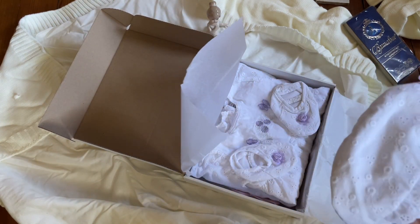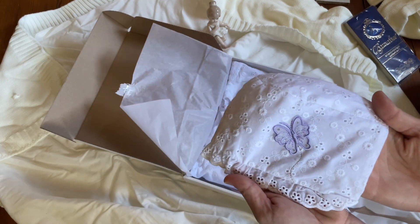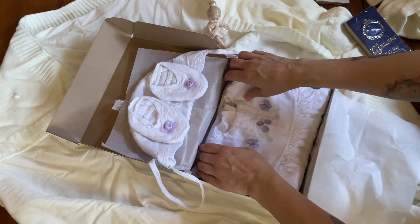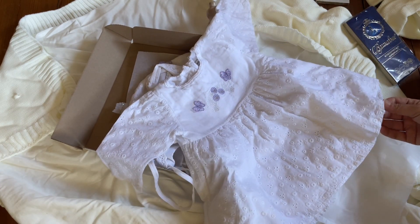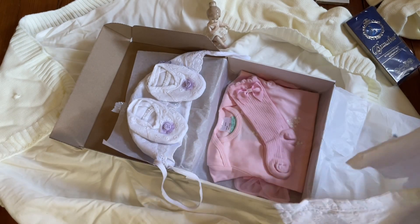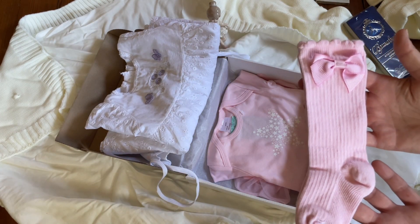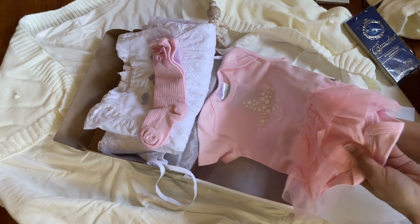Gorgeous white outfit with — what do they call these — eyelet. White with the purple butterfly, lavender. And soft like crib shoes, just lovely Easter stuff. Beautiful dress — I'll show you the details. Beautiful. And this is from Elegant Kids. Everything smells lovely like it always is.